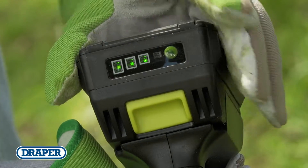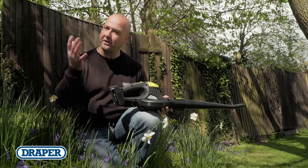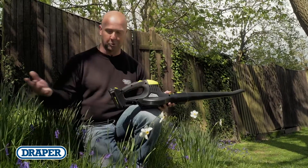Additional batteries and chargers are available separately. Why not see for yourself the advantages and convenience of using Draper cordless garden power tools? They're light, powerful, and cord free.